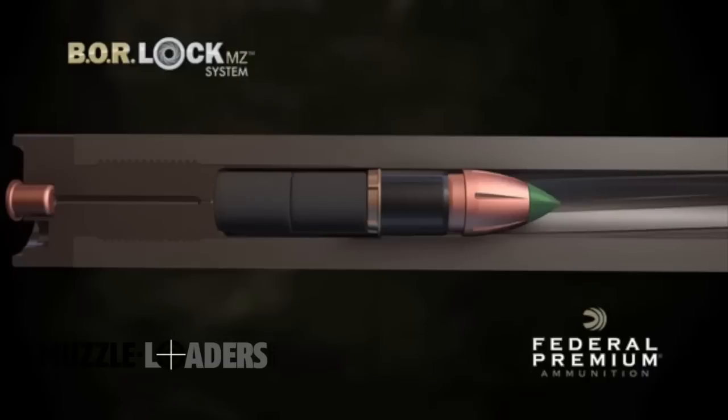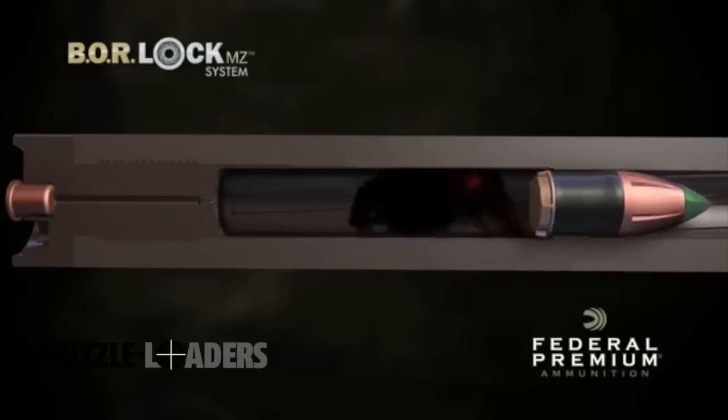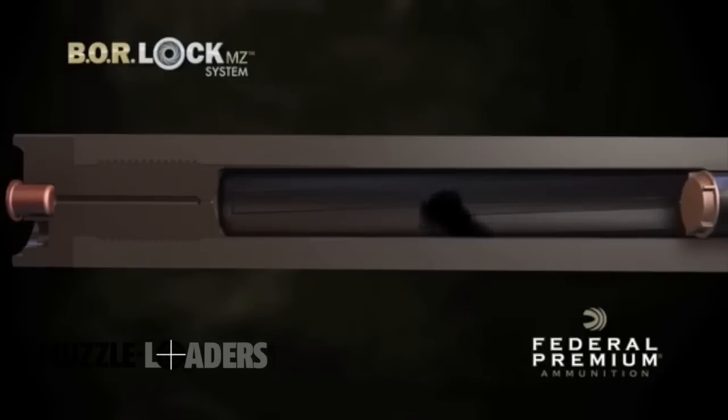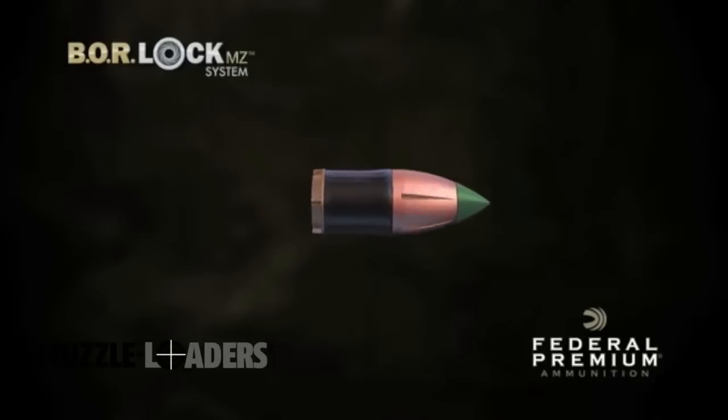When the propellant ignites, the force pushes the polymer base cup forward onto raised bands along the bullet shank, sealing the bore, engaging the rifling, and optimizing velocity. And unlike sabots, the cup is permanently attached to the bullet.